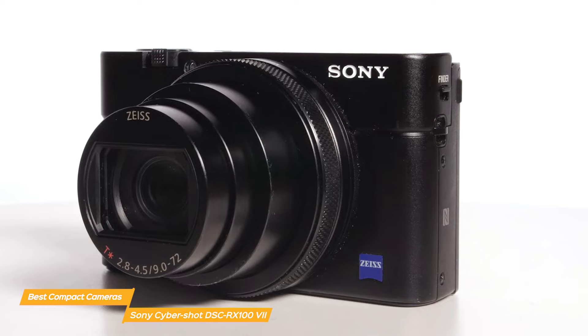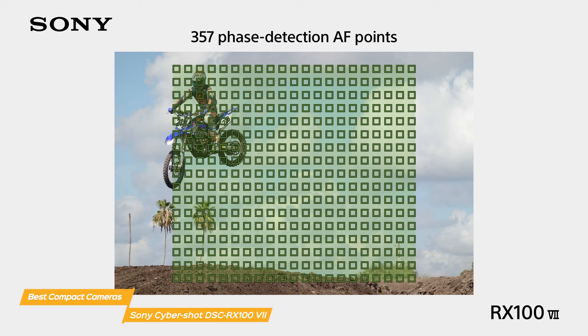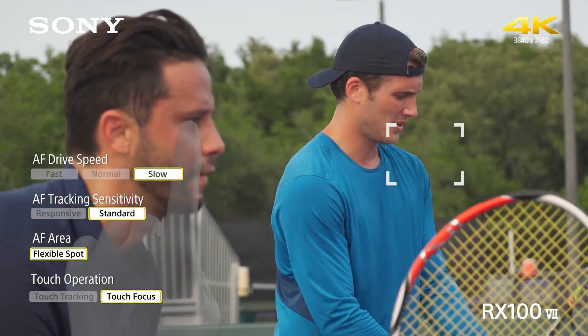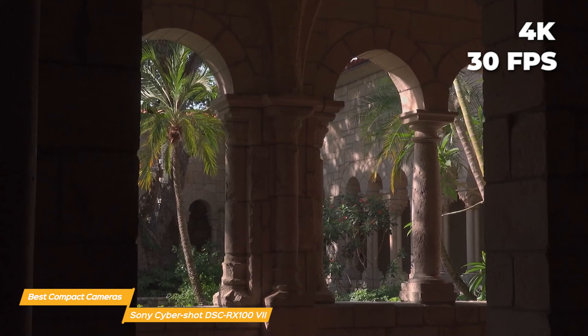The RX100 VII has a really advanced autofocus system with 357 phase detection points and 425 contrast detection points, meaning the camera can lock onto your subject quickly and accurately, even if they're moving around a lot. And if you're shooting video, the autofocus is just as impressive with smooth and seamless transitions between subjects. It shoots 4K video at up to 30 frames per second with advanced image stabilization that keeps your footage steady when you're moving around.